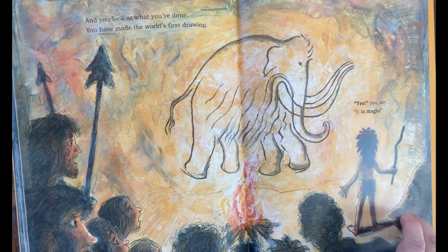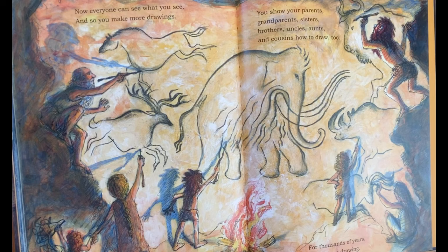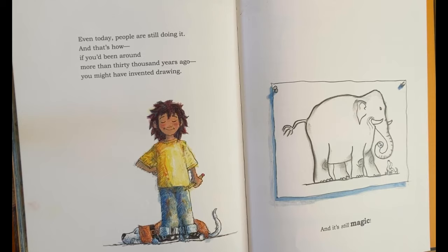Now everyone can see what you see. And so you make more drawings. And you show your parents and grandparents and sisters and brothers, uncles, aunts, and cousins how to draw too. For thousands of years, people keep on drawing. Even today, people are still doing it. And that's how, if you'd been around more than 30,000 years ago, you might have invented drawing. And it's still magic. The end.